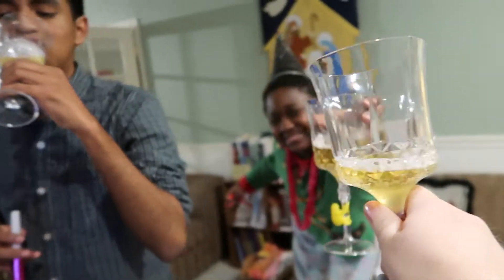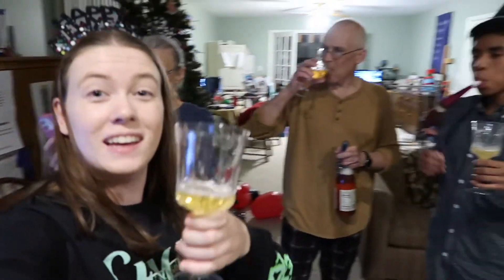Cheers! Happy New Year! Everybody get in for the thumbnail.